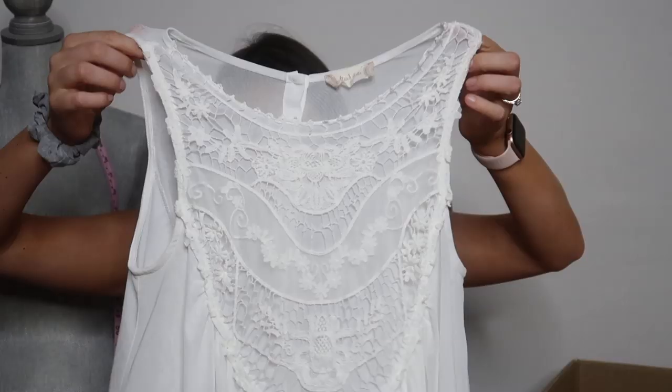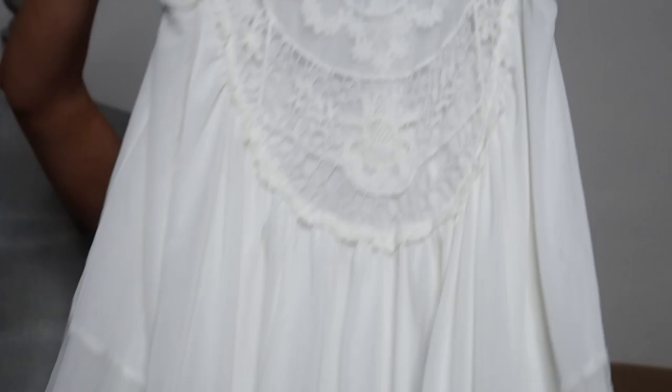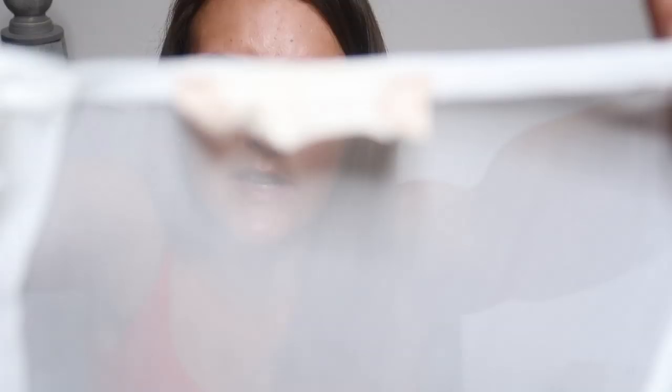Next is an Altered State top. I've sold this exact top before in like a grayish black color — I think I sold it for $40. Brie actually told me she found another one of these. It's got this lace here on the front and lace detailing throughout — some beautiful layered tops. The brand is Altered State. I sold one of these before, so I know they have good value. I love selling the same items when I know they sell well.